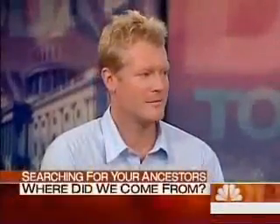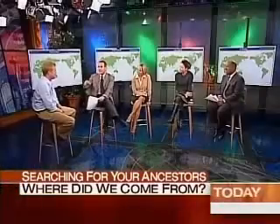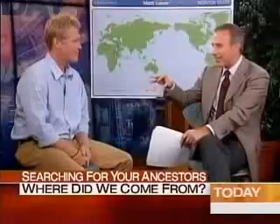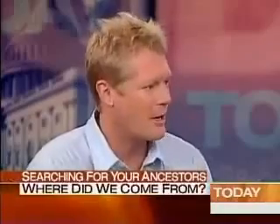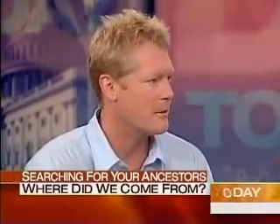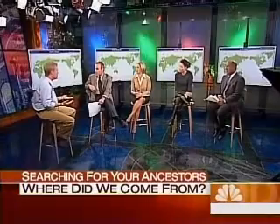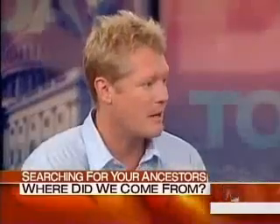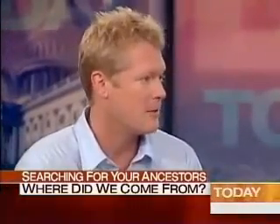Dr. Spencer Wells is the director of the Genographic Project. People immediately say this is genealogy, but it's actually more than that — it's deep ancestry. Genealogy is about the relationships we think of when we think about our ancestors: your parents, your grandparents, and so on. We can all trace our family tree back a certain number of generations, but eventually we all hit a brick wall. Deep ancestry takes you beyond that, back into the realm of history using DNA.